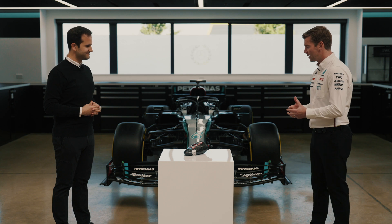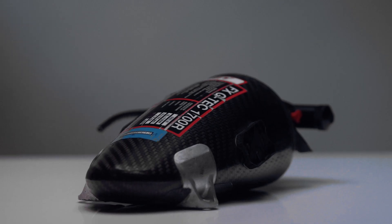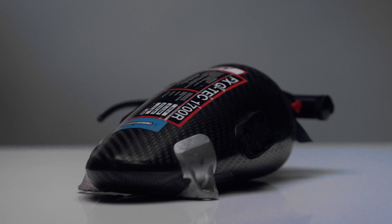Luciano, thank you so much for joining us. What are we looking at right here? So this is a fire bottle of the F1 car. It's the main component of the fire extinguishing system, and this in particular is a 2015 fire bottle.